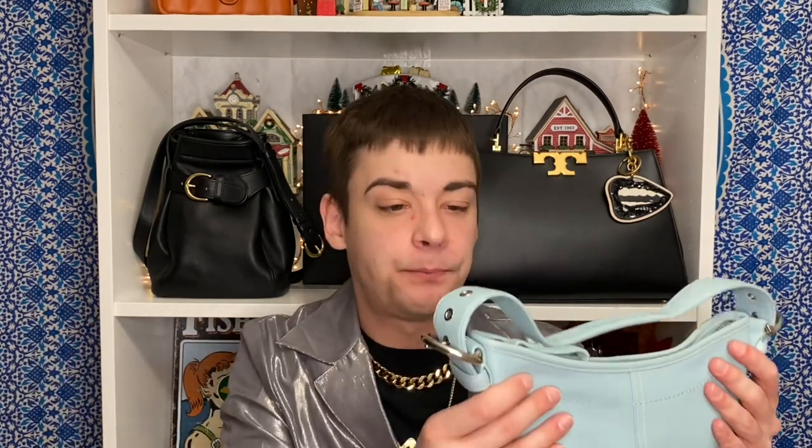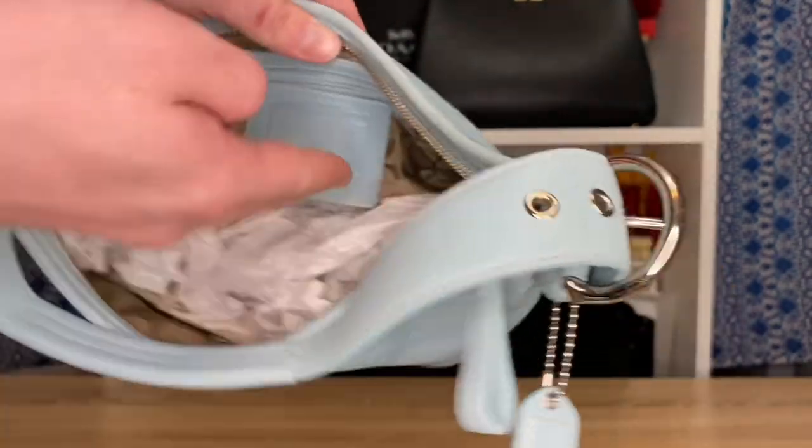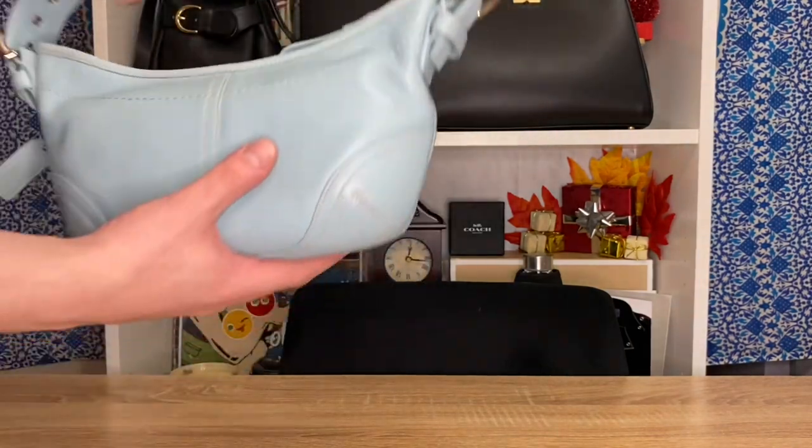I absolutely love this bag — the light blue coloring, and I love how even the vinyl lining is light blue; that's a really nice touch. The glove tan leather has held up very excellently. Very beautiful. Now that was it for 2003. Next up is 2004.